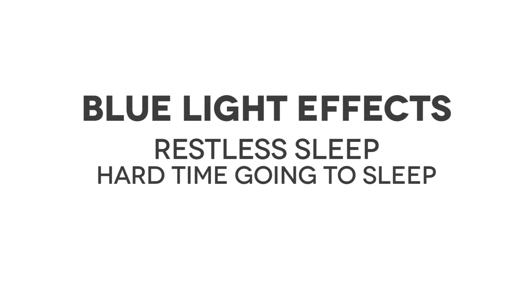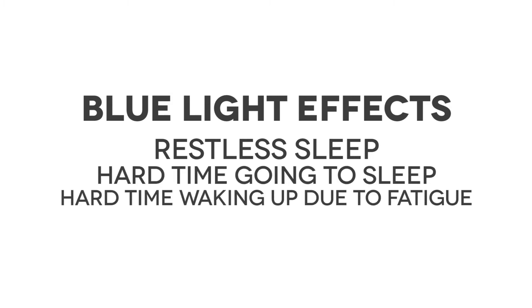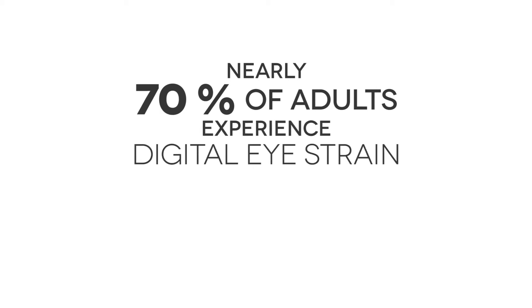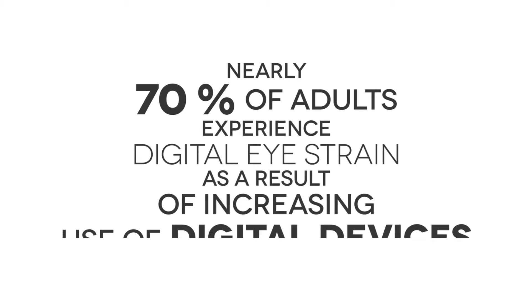The result of this is that you may find that you have restless sleep, you have a hard time going to sleep, or you have a hard time waking up due to fatigue. Nearly 70% of adults experience digital eye strain as a result of increasing use of digital devices.